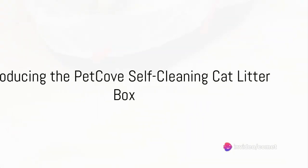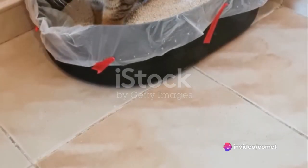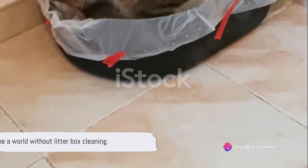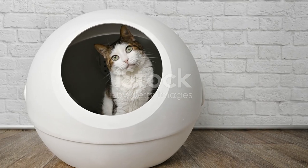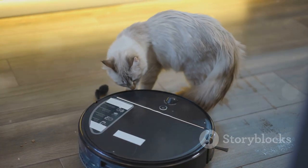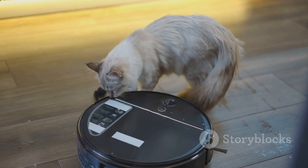Ever wondered how to make the task of cleaning your cat's litter box easier? Imagine a world where this chore becomes a thing of the past. Enter the Petcove Self-Cleaning Cat Litter Box, a game-changer in pet care technology.